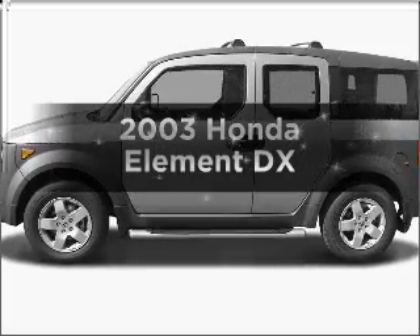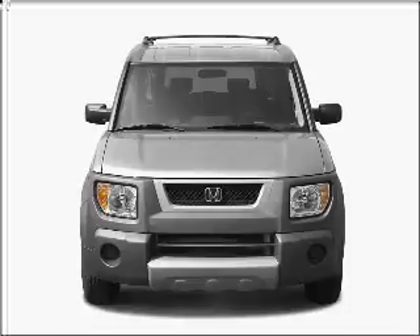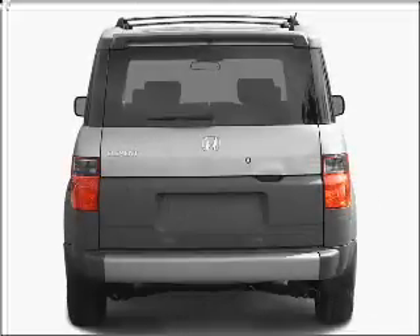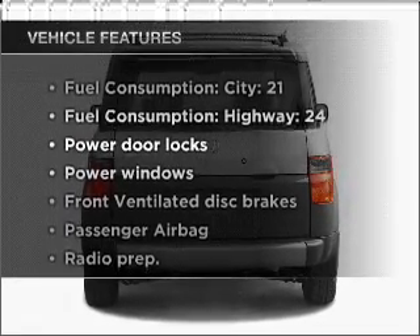Presenting the 2003 Honda Element. If you're looking for a first-rate auto, this one could be yours today. With an efficient four-cylinder engine that responds smoothly to its automatic transmission. Plus enjoy these notable features that are included in this vehicle.